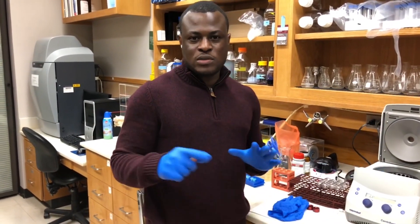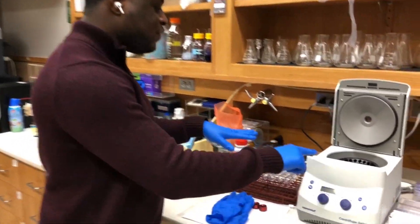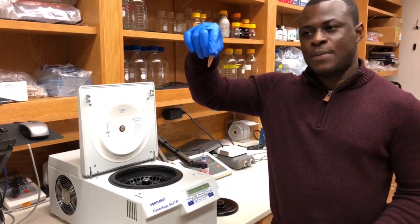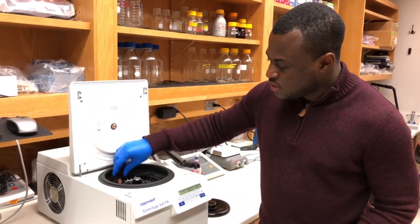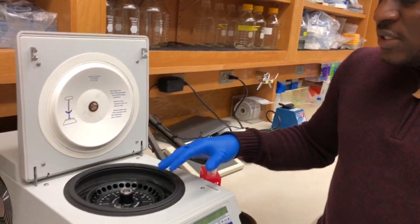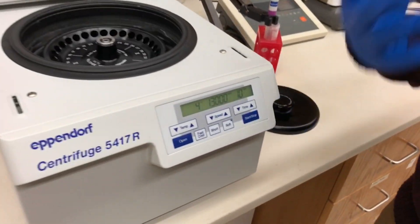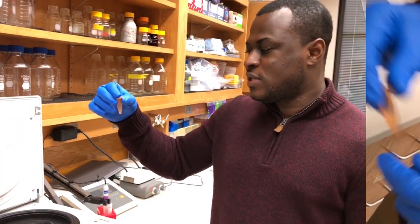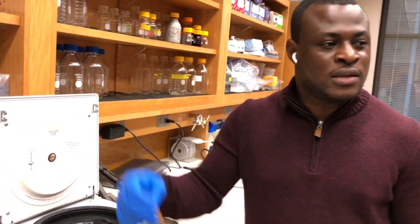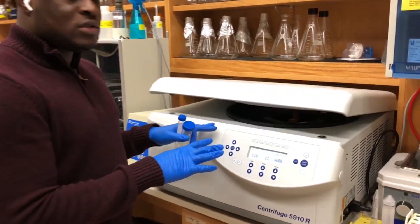One common thing you will find in most molecular biology labs is a centrifuge, and as you can see there are different types. This type of centrifuge uses micro tubes — you just put in your tube containing your sample, close it, and allow it to spin at the right temperature and speed depending on the type of work you want to do. It will separate your samples into different layers and you pick up whichever layer you are interested in.